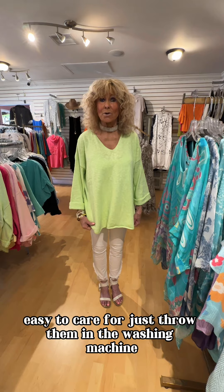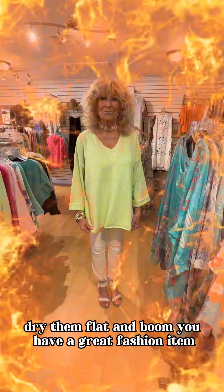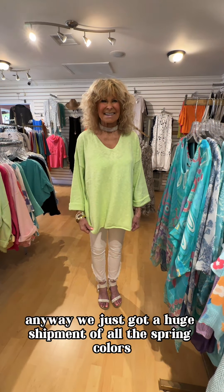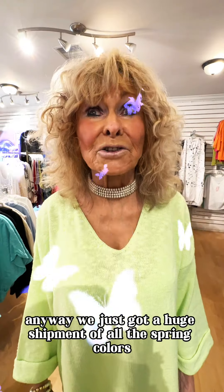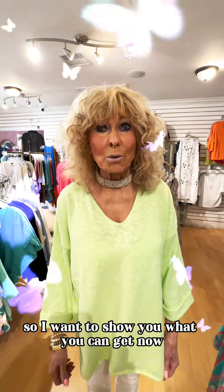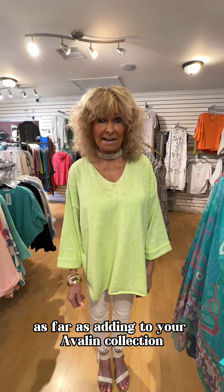Comfortable, easy to care for — just throw them in the washing machine, dry them flat, and boom, you have a great fashion item. Anyway, we just got a huge shipment of all the spring colors, so I want to show you what you can get now as far as adding to your Avalon collection.